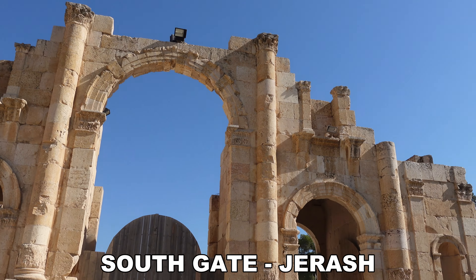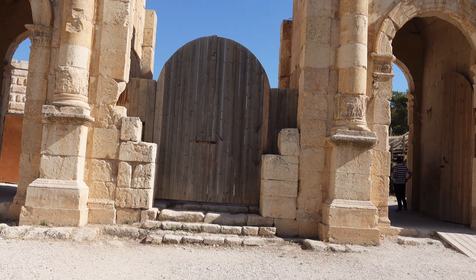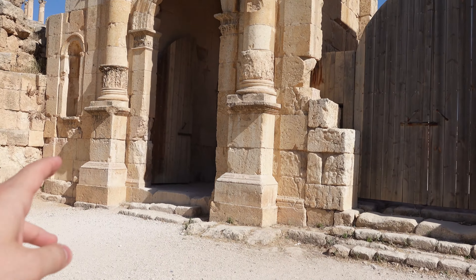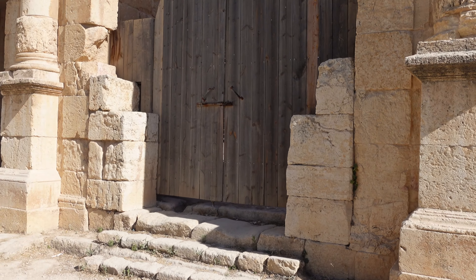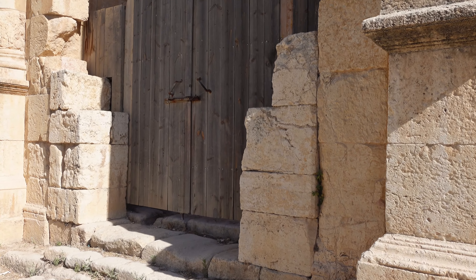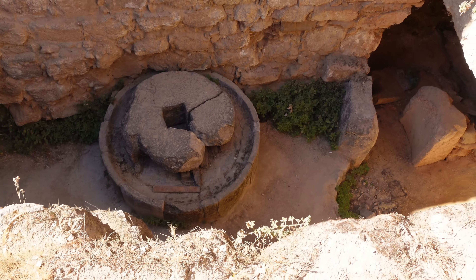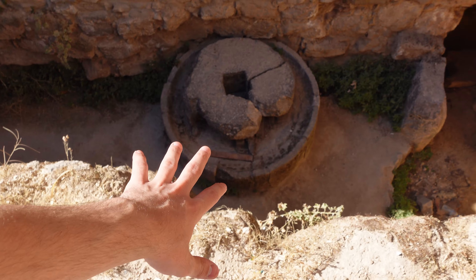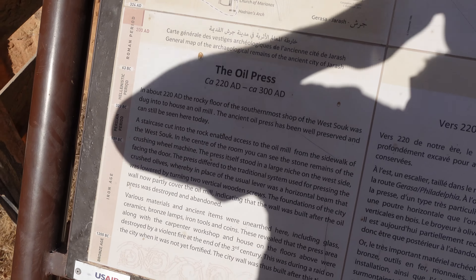This is the second entrance, and we would probably not enter from here but from there. Oh, there's another door there. I think they can open it. This one is not from that age, I'm sure — it looks new. And this, guys, is the oil press, where they used to produce oil. They have written things here that I can't read.